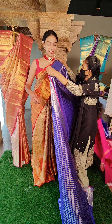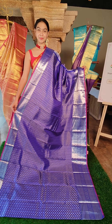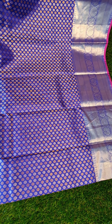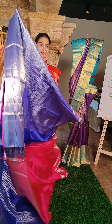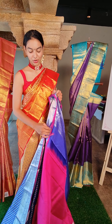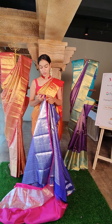Next saree — very beautiful vibrant colors, very lightweight. It is a beautiful blue color saree with both silver and gold zari. Beautiful silver motifs all over. On the border you have beautiful peacock motifs and flower motifs. This is the contrast blouse with the borders. The price for this is 22,500 rupees.